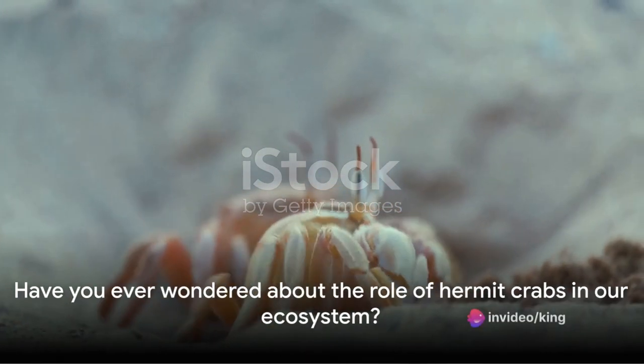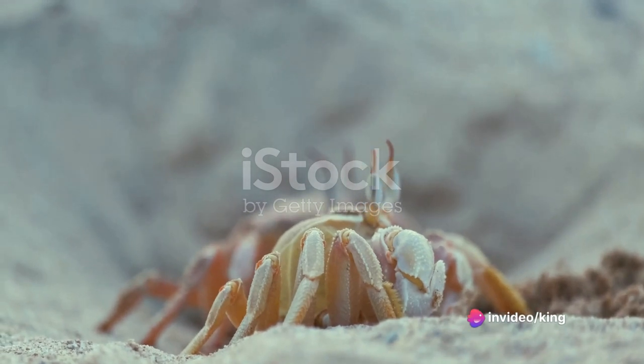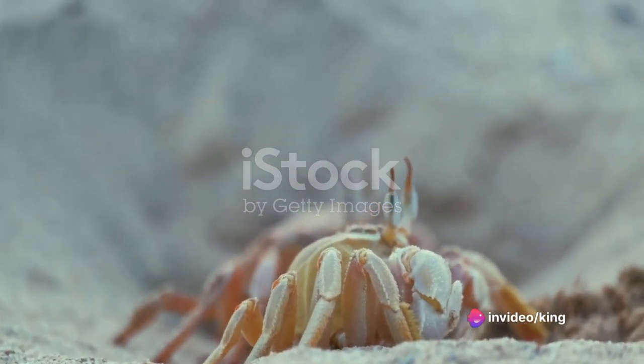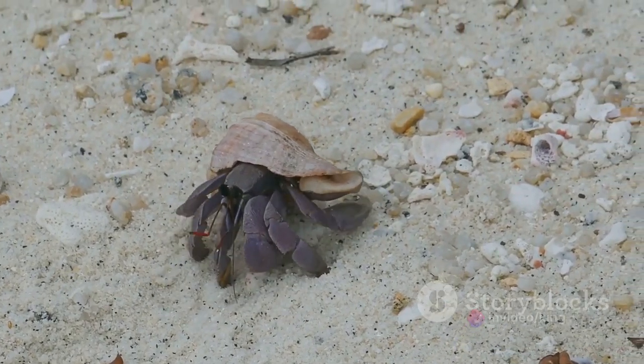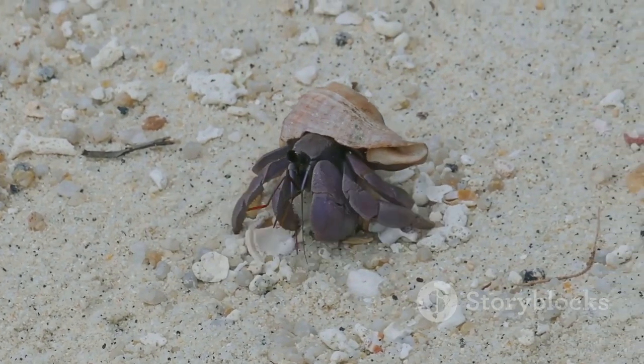Have you ever wondered about the role of hermit crabs in our ecosystem? It's easy to think of these small armored creatures as simple beach dwellers, but they are actually vital players in maintaining the health and balance of our environment.